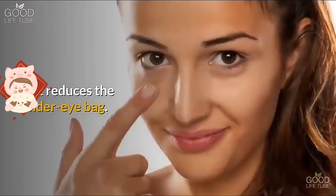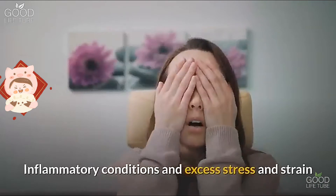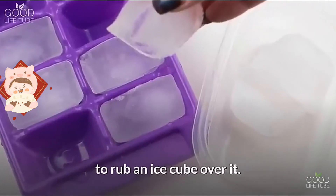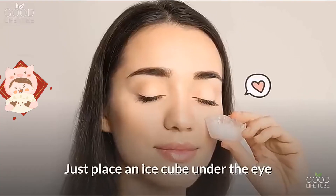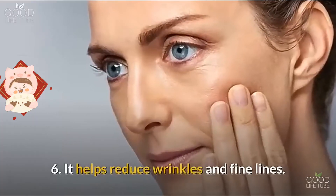Benefit five: it reduces under-eye bags. Inflammatory conditions and excess stress and strain may cause under-eye bags. The simplest way to get rid of them is to rub an ice cube over the area — just place an ice cube under the eye and move it in a circular motion.